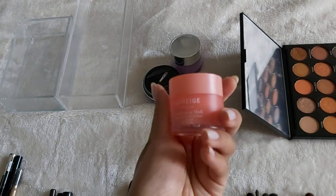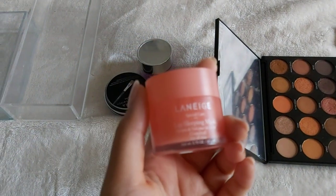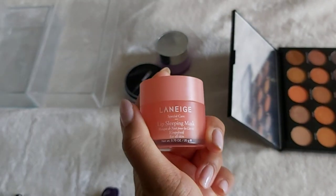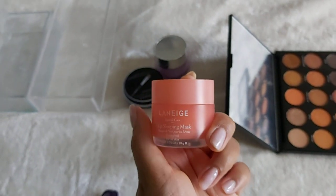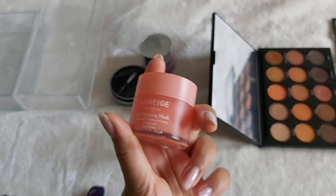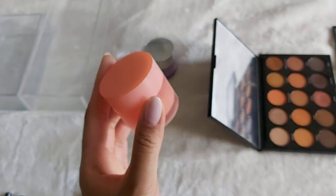On an everyday basis, I use this Laneige Lip Sleeping Mask. This Lip Sleeping Mask is in the grapefruit flavor, or scent, and I actually use this every day and night, just a thin layer on my lips. I have never had any issues with this mask, and I highly recommend it.